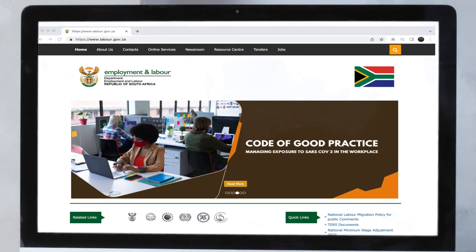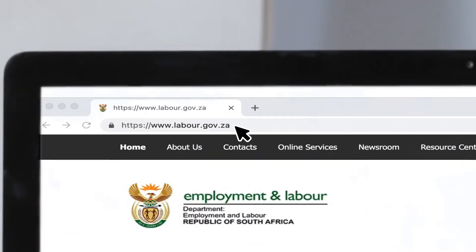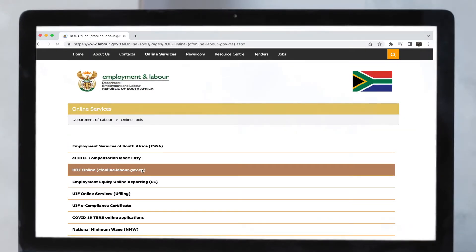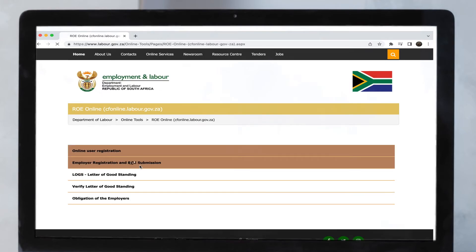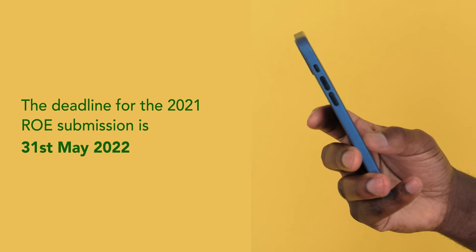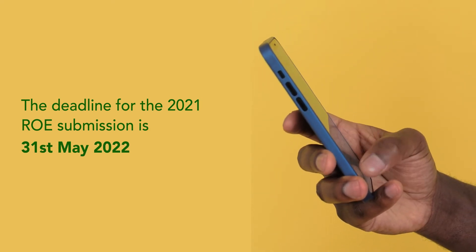To file your ROE, go to www.labor.gov.za. Click on Online Services, then click on ROE Online, and click Employer Registration and ROE Submission. The deadline for the 2021 ROE submission is the 31st of May 2022.